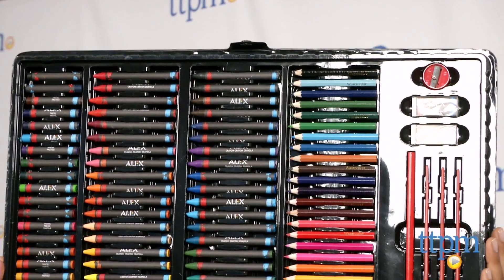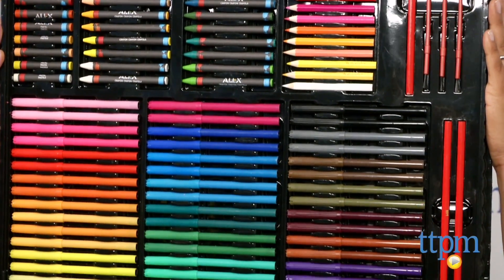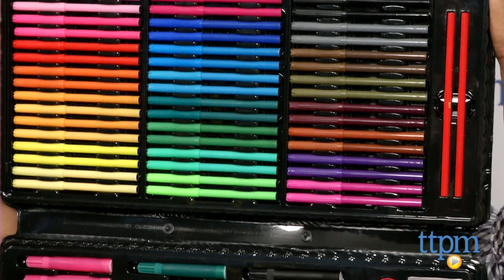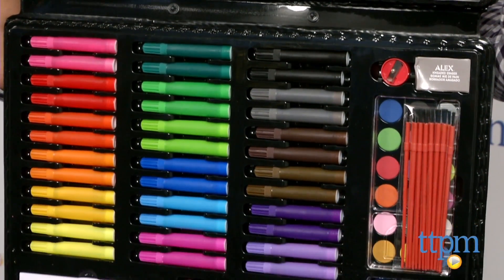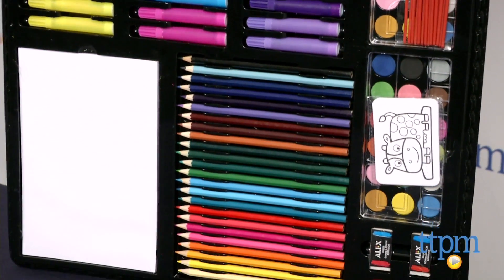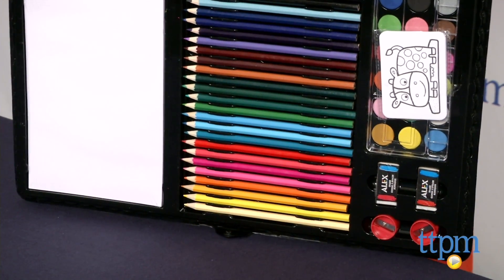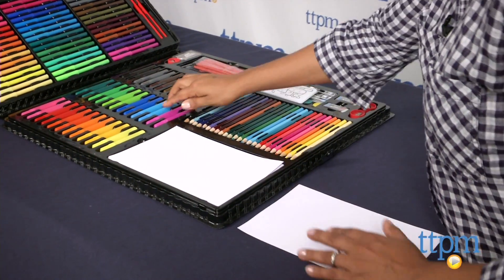This is a large set of art supplies which pretty much covers everything one needs to get creative and color. 40 crayons, 20 pastels, paper, 48 fine tip markers, 36 watercolors, 36 jumbo markers, 24 colored pencils, 24 watercolor pencils, stickers, knead eraser, white eraser, drawing pencils, 4 sharpeners, 18 paintbrushes and 2 palettes are all included in this truly colossal set.